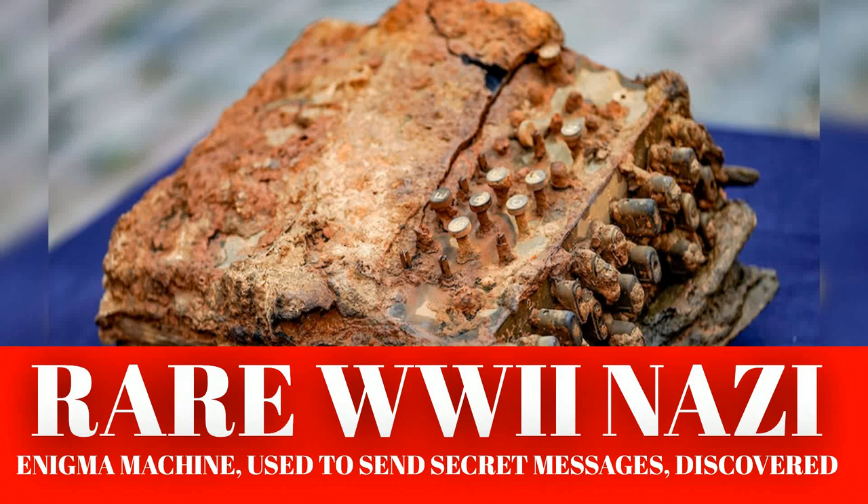Approximately 250 of them are believed to still be in existence. The Germans were ordered to destroy them at the conclusion of the war, Los Angeles-based auctioneer Nate Sanders, who handled the sale of one such machine, told Fox News in 2019.